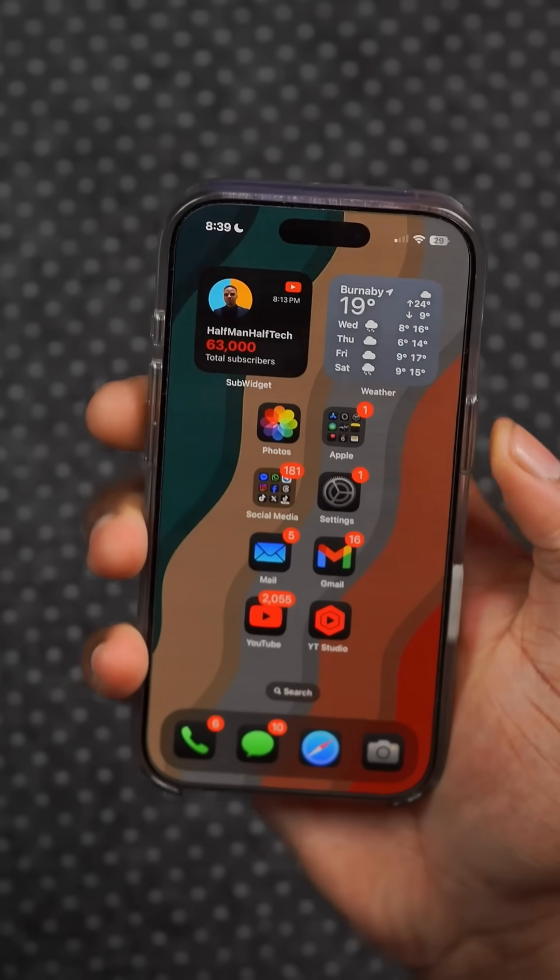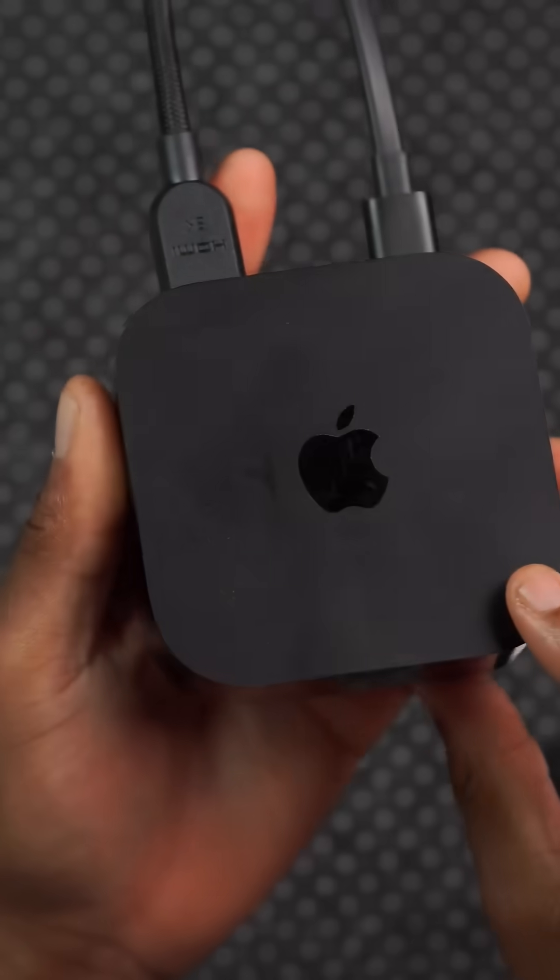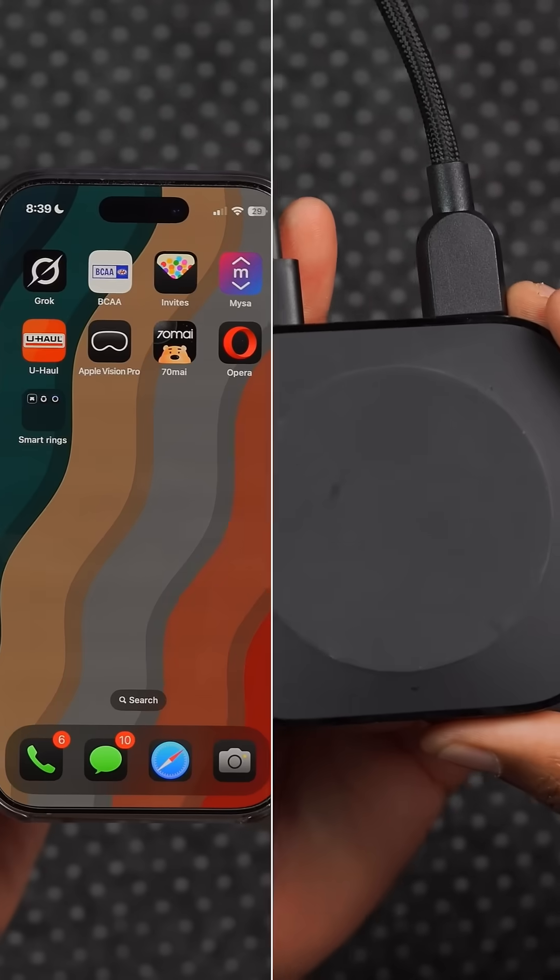Buy with iPhone is now available when purchasing content within the Apple TV app on a third-party device, which is good and now adds to the continuity.